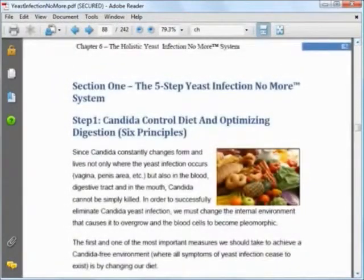Let me give you a peek at the first step, which is on how to change your diet so as to kill the candida in your body. You basically have to follow six dietary principles so as to create an internal environment that is not beneficial to candida. It tells you in detail what foods to remove from your diet and what foods to eat.